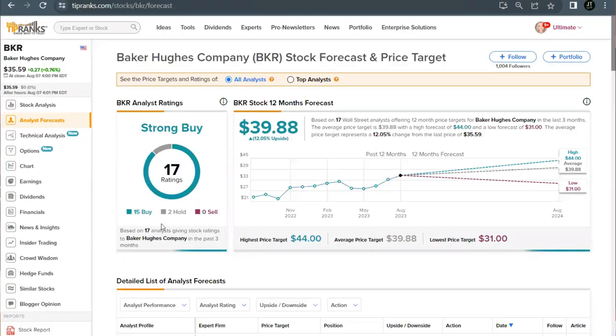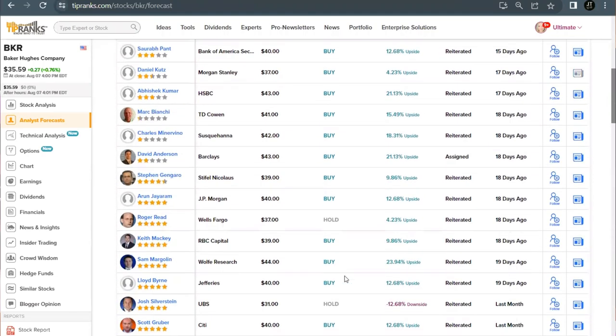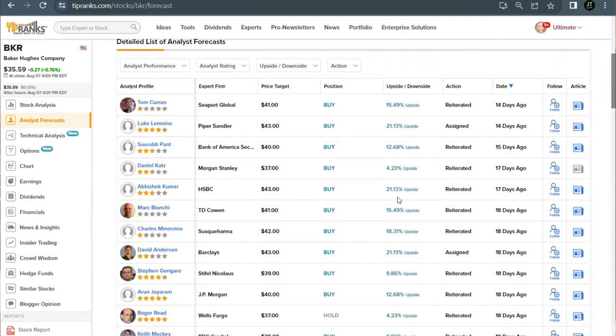Baker Hughes' stock has gathered a bit more attention than the other two. They currently come in as a strong buy based on 17 analyst ratings — 15 buys and 2 holds — with an average price target of nearly $40 per share, representing a growth potential of 12%. Down below we can see a lot of buy ratings following that earnings report, with one hold and one from last month showing a downside of 12%, but on the high end some price targets are well above 20% upside.